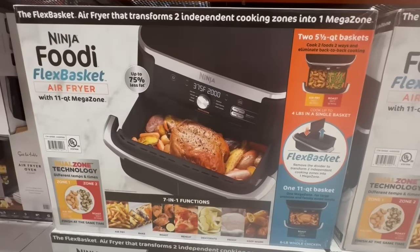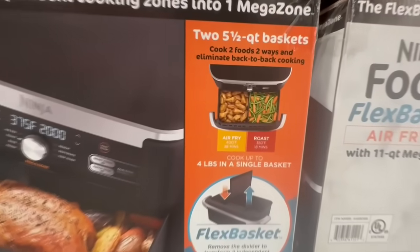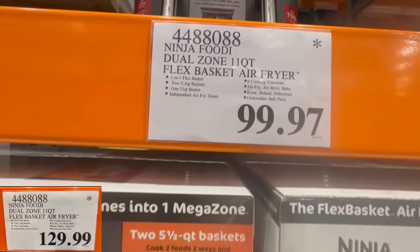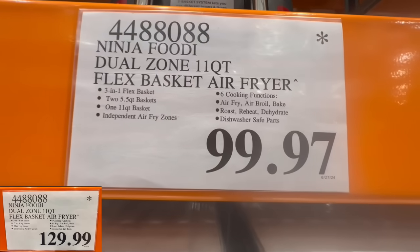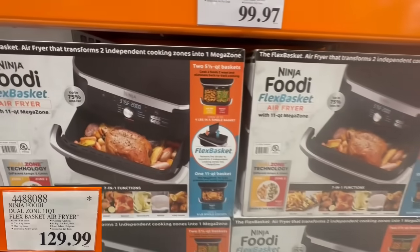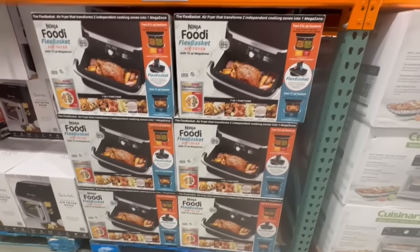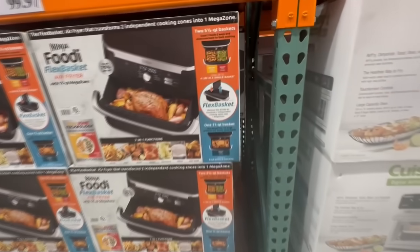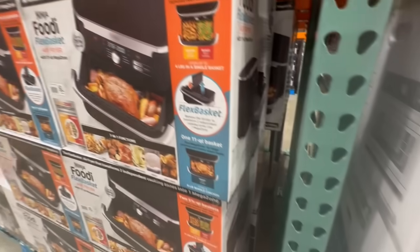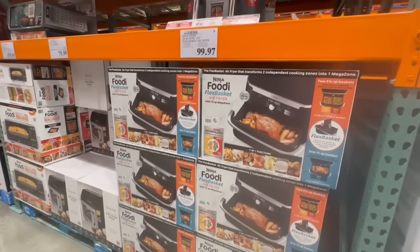These Ninja Foodi Flex Basket Air Fryers are really hard to find now, but I noticed this Costco location had several of them. If anyone's interested in buying it at a clearance price, know that this Costco location in Tustin Ranch had it going for $99.97. Normally it sells for $130. I know some people have found it much cheaper, but they still have some here in the back. These are very limited now — Costco is pretty much done with these, so this is pretty much your last chance.